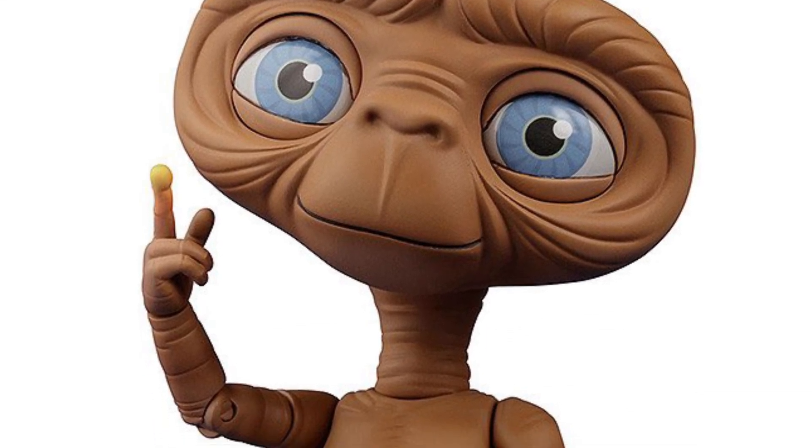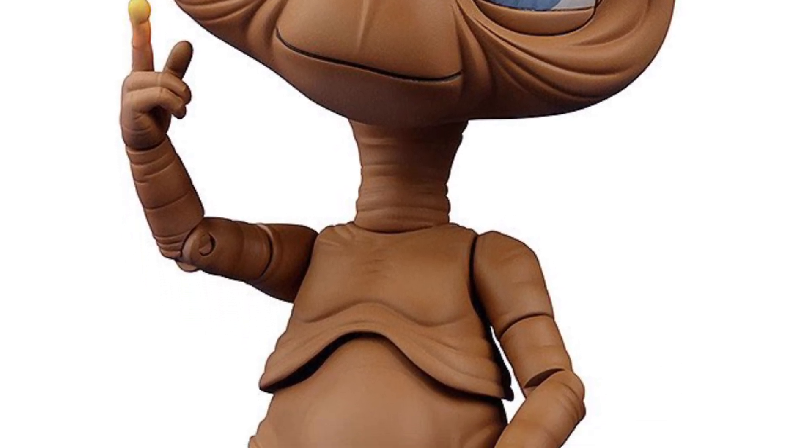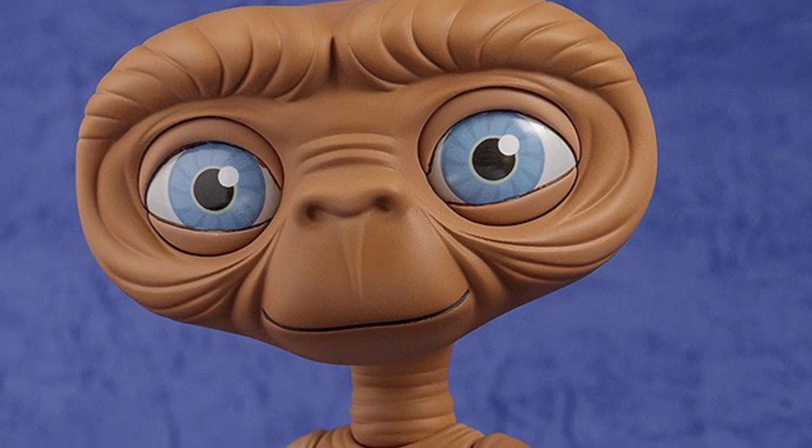Good Smile Company's subsidiary Nendoroid has released and made available for pre-order an ET figure, bringing it back to retro 80s nostalgia. The question is, how well will this do?